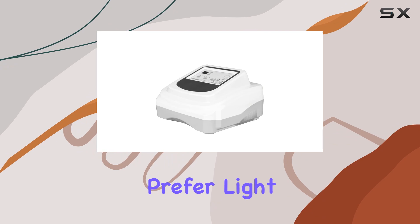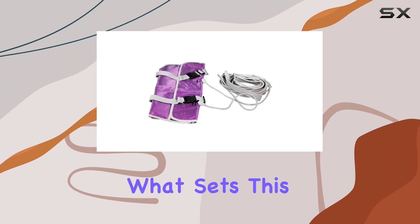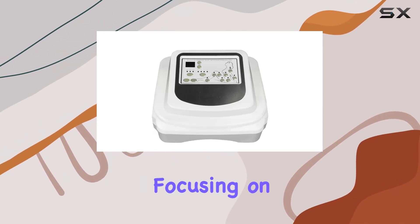Whether you prefer light, heavy, fast, or slow modes, this machine offers humanized selection to suit your preferences. What sets this device apart is its 16 groups of chambers targeting specific body parts for optimal results.